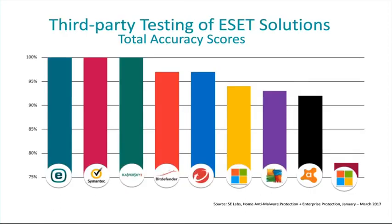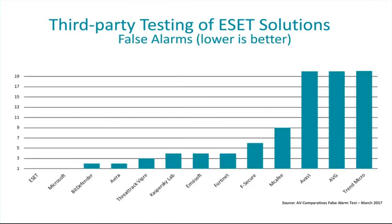ESET consistently participates in third-party testing to validate that all of our technology not only works but is extremely effective — because without proof, it's just marketing. The first test comes from SE Labs, which tested the detection capabilities of endpoint security products in the first quarter of this year. The next test focused on false alarms, or false positives. It's important to stress that it's not just about detection — ESET believes in a balance of detection, performance, and low false positives.